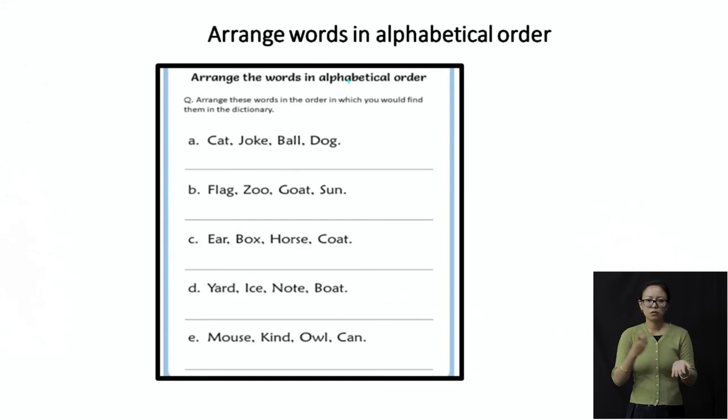Then: yard, ice, note, and boat. Again B is first: boat. Then I: ice. Then N: note. And Y: yard. So in alphabetical order: boat, ice, note, and yard.